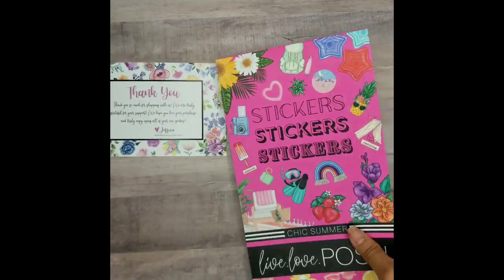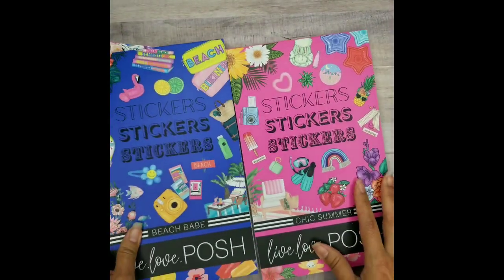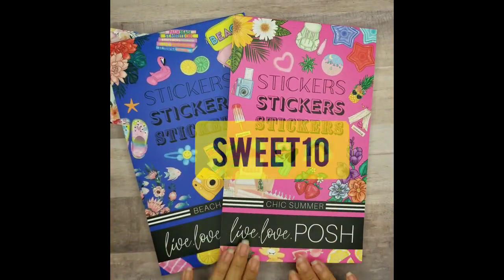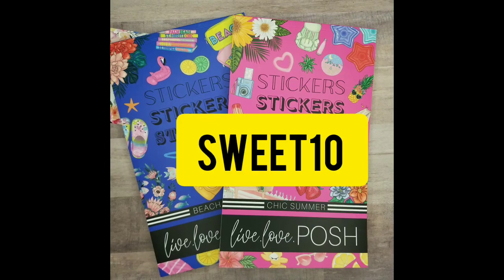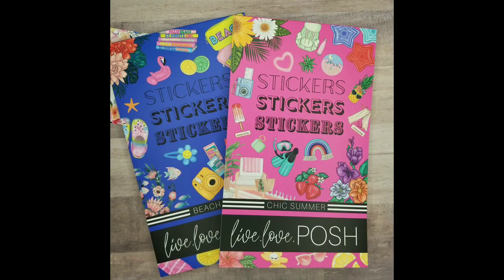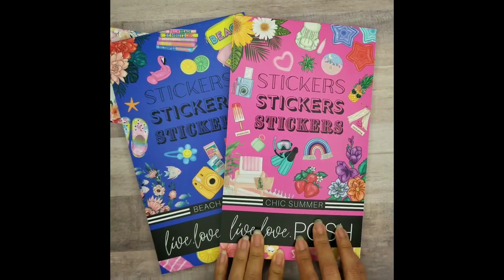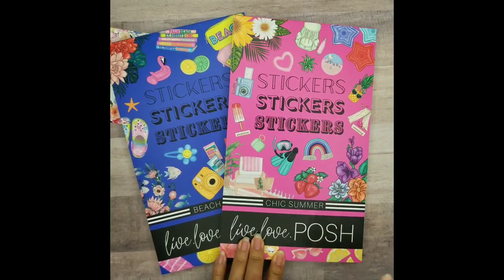Okay, I am so glad I got both of these. If you have not gotten yours yet, y'all need to get on it. Please use my code — Sweet10. I'm an affiliate, so you get a discount using my code. I would really appreciate it. I do want to stick with being an affiliate, so please use my code and thanks for watching.